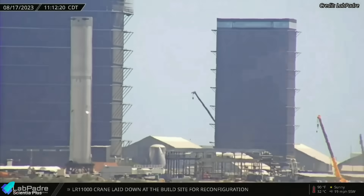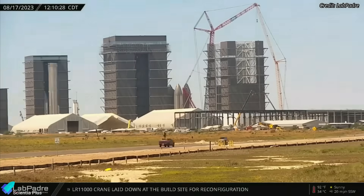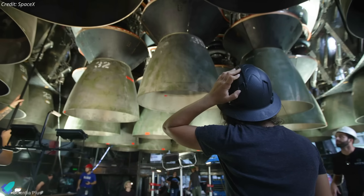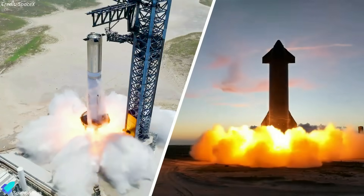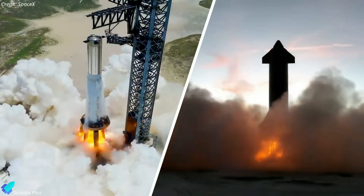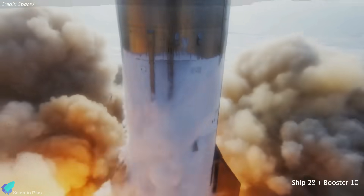On the other hand, Super Heavy Booster 10 has been moved inside the mega bay, and teams are preparing the vehicle for engine installation. Static fire tests of Booster 10 and Ship 28 will begin once engine installation is complete. SpaceX aims to launch them within four to six weeks of Booster 9 and Ship 25's flight.